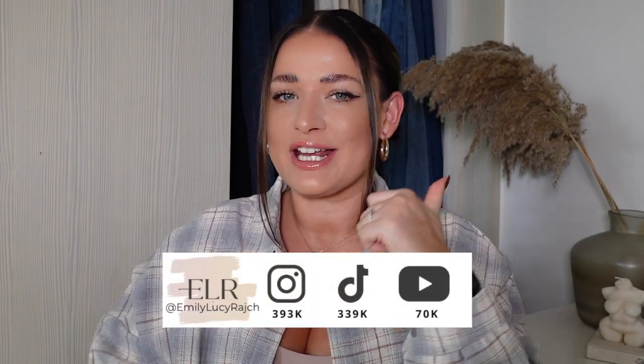Hi guys, welcome back to my channel. It's Emily Lucy Ratch. If you're new here, I've got an Instagram account, a TikTok account and a YouTube channel. So if you haven't already, please make sure you subscribe and give this video a thumbs up.